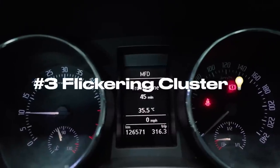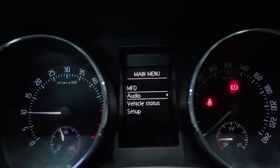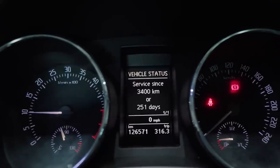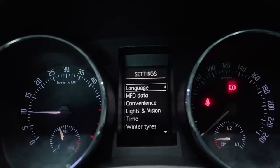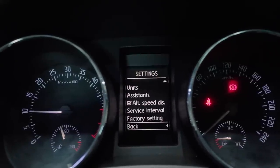Third, instrument cluster flickering. This is a problem exclusive to some Skodas such as the Yeti and the Laura — the instrument cluster backlighting tends to flicker and cut out. The only solution according to the company is to get the whole cluster replaced, which is an expensive affair.